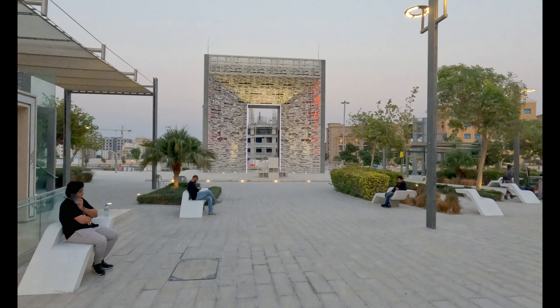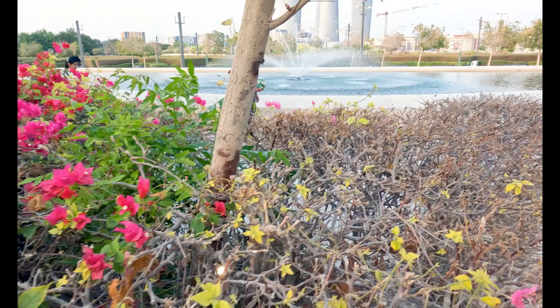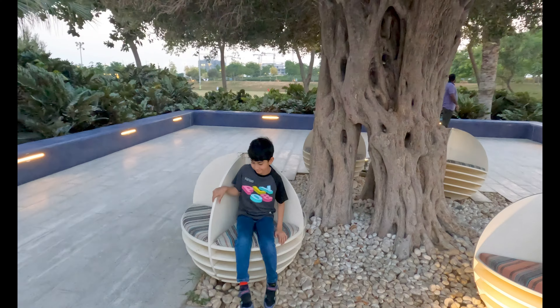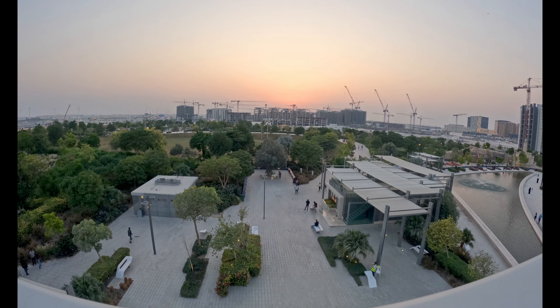Hey guys, welcome to Travel Sheet! In today's video, we will take you to Crescent Park Lozail, Qatar, where you can enjoy a walk in the greenery, refreshing flowers, and a beautiful fountain surrounded by nature and fun vibes. Enjoy your tea with a beautiful view, and take a look at the beautiful sunset. Let's take a tour of Crescent Park Lozail with us!